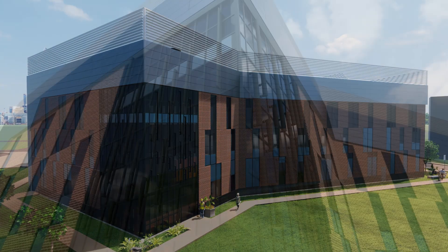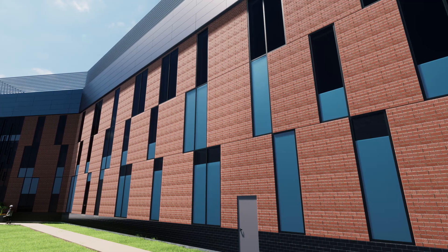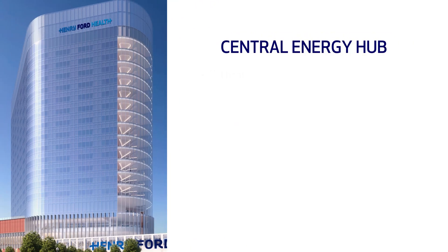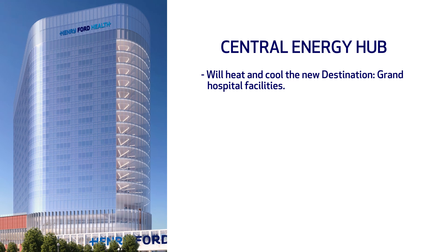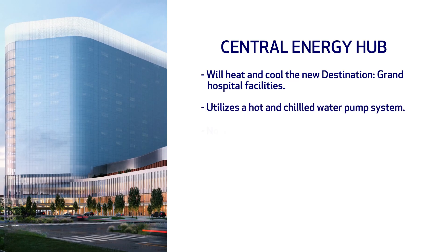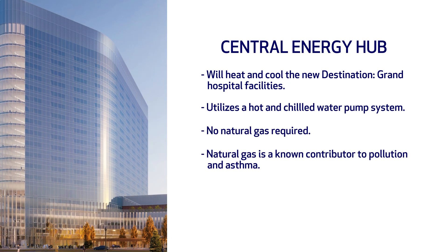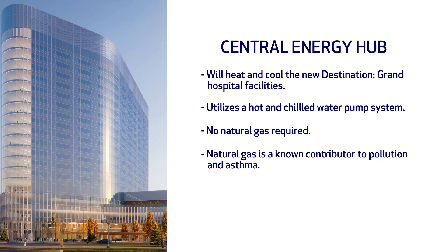That's where Henry Ford's Central Energy Hub comes in. This state-of-the-art, beautifully designed 46,000 square foot facility will heat and cool our new destination grand hospital facilities through a hot and chilled water pump system. That means the facilities will not have to use natural gas, a known contributor to pollution and asthma.